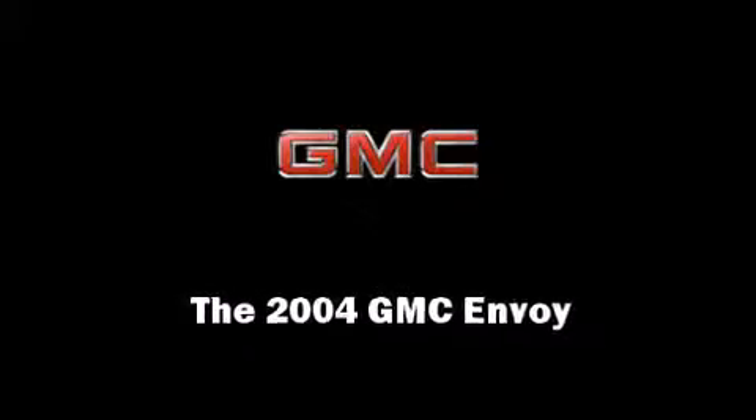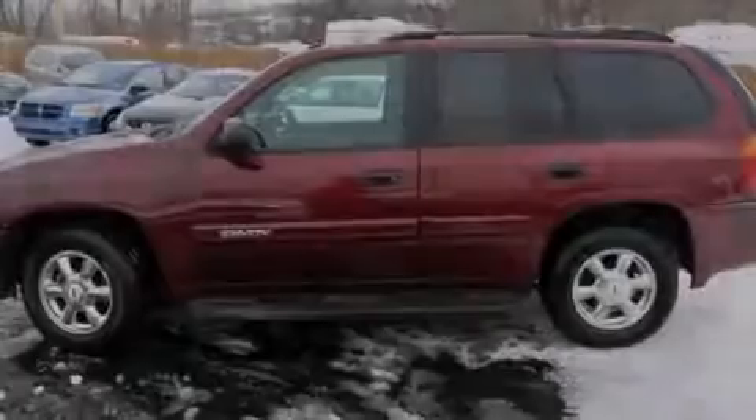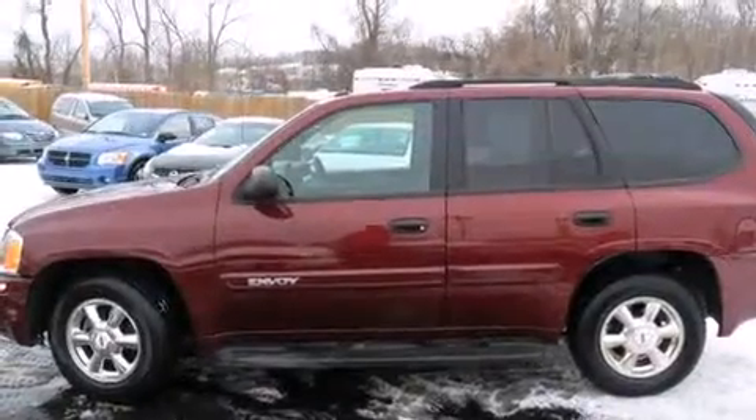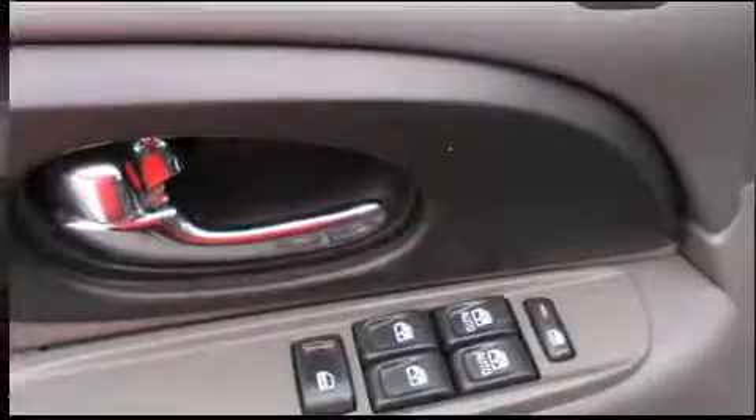Introducing the 2004 GMC Envoy. It features an automatic transmission, four-wheel drive, and a refined six-cylinder engine.